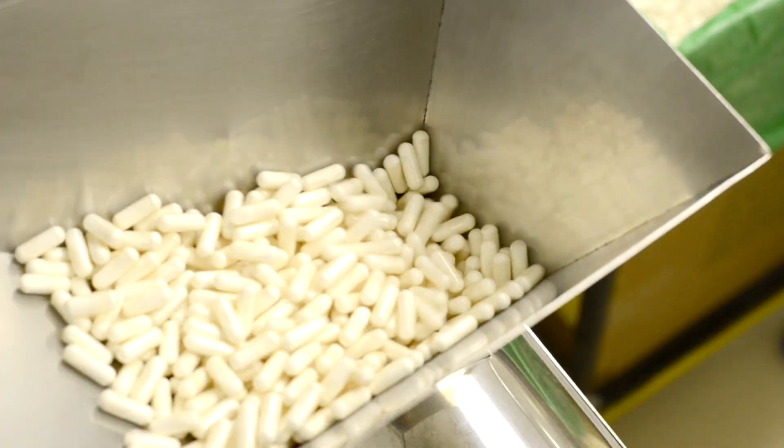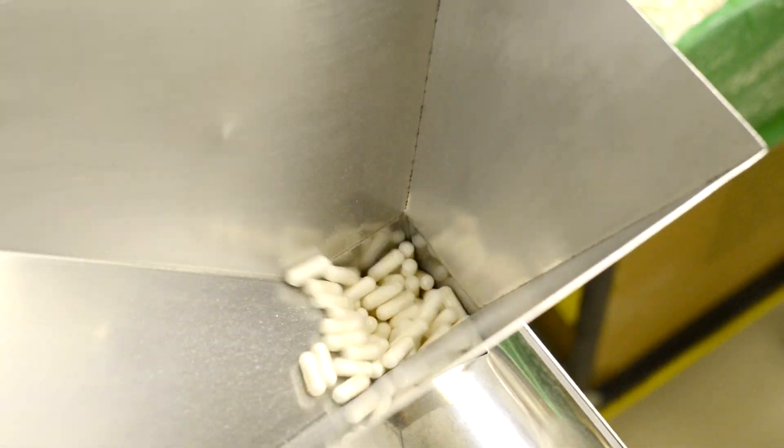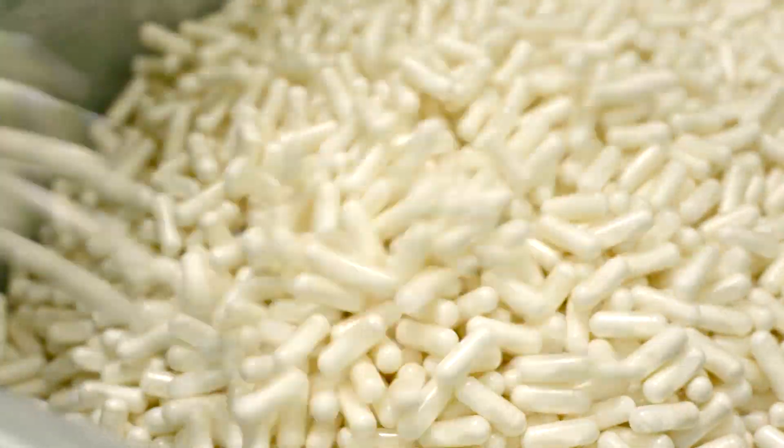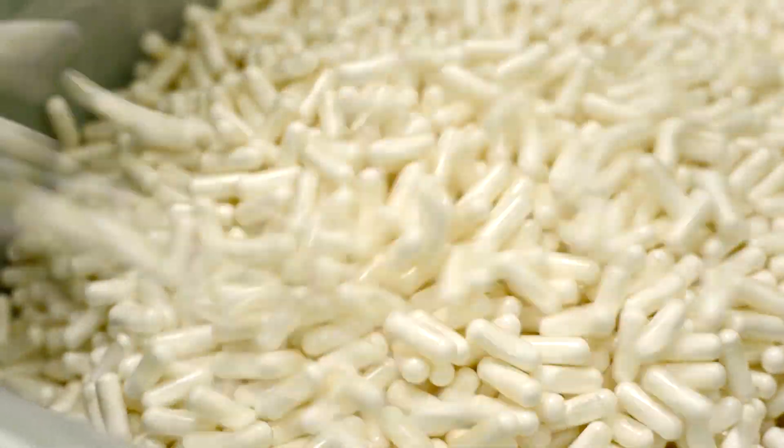Every capsule is sent through quality checks including polishing, metal detection and weighing, and finally is checked by the human eye to ensure it's filled correctly and cosmetically sound. With our team's advanced training and skills and the standards we've implemented, we can produce three and a half million perfect capsules in a single week.